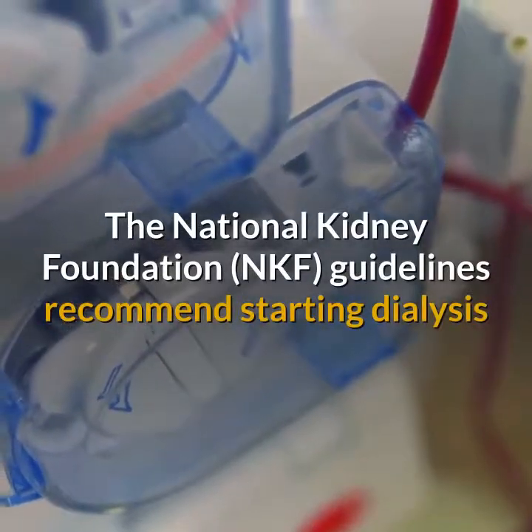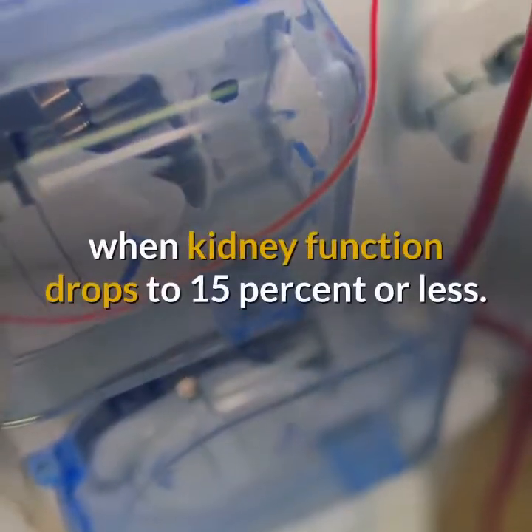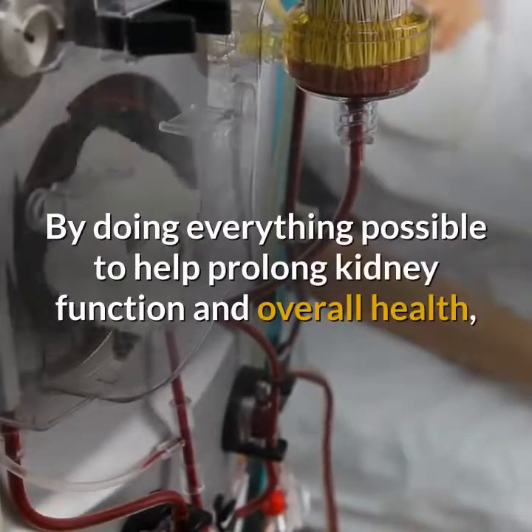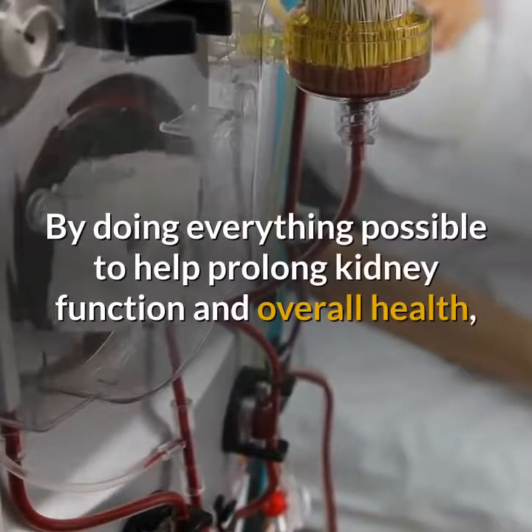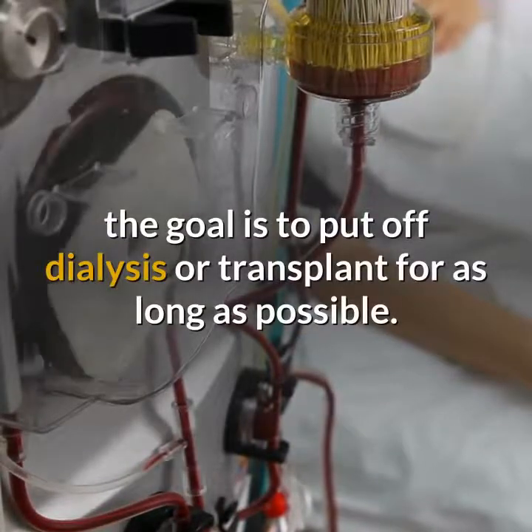The National Kidney Foundation guidelines recommend starting dialysis when kidney function drops to 15% or less. By doing everything possible to help prolong kidney function and overall health, the goal is to put off dialysis or transplant for as long as possible.